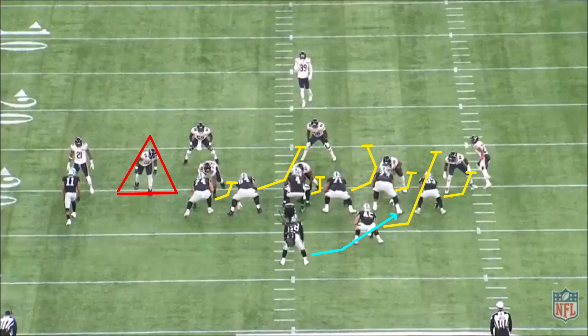Usually teams will use a numbering system to help translate man blocking into zone concepts. The first defender play side is labeled as the zero — in this case it's the nose tackle lined up over the center. The next defender to the play side is labeled as the one, and so on. So the center is responsible for zero, the guard for number one, the tackle for number two, and the tight end for three. Backside, the same concept applies, except they generally want to step to the zero to create double teams, and if they're uncovered they can climb to the second level.